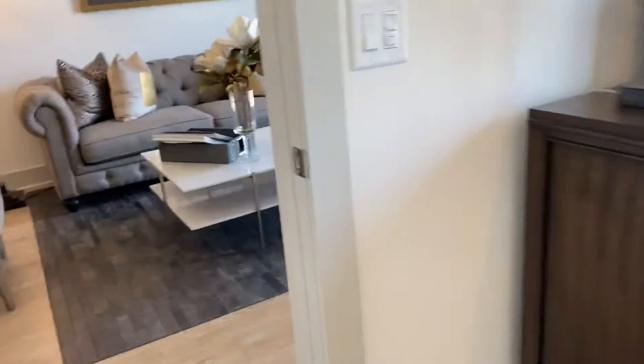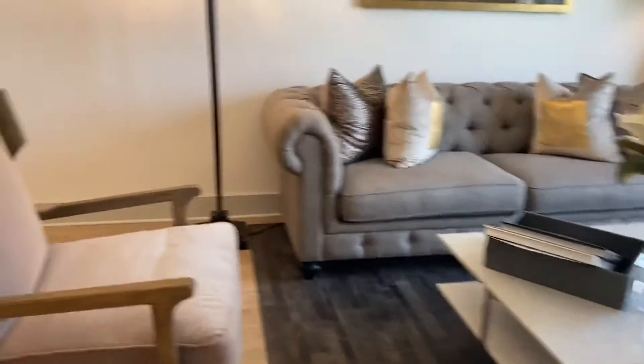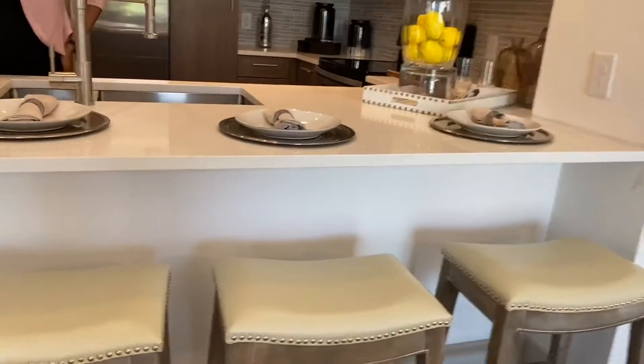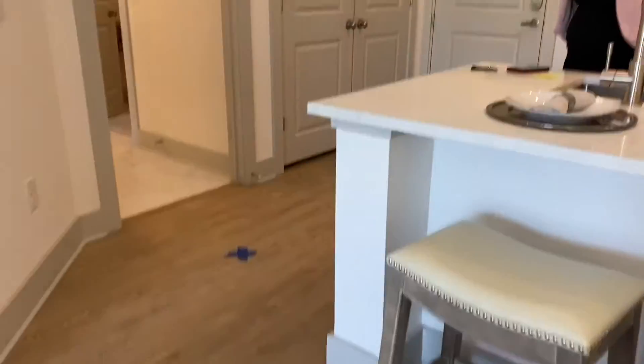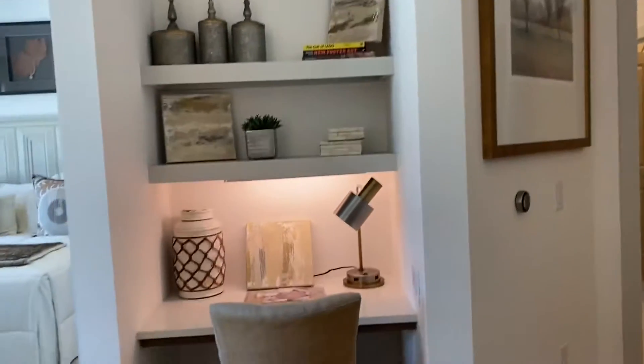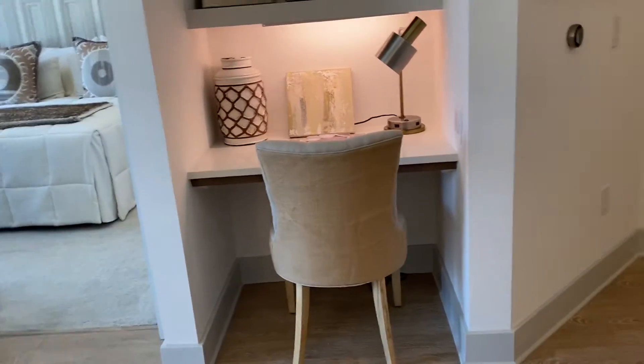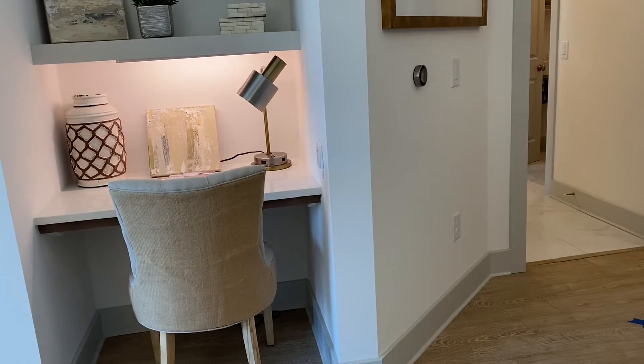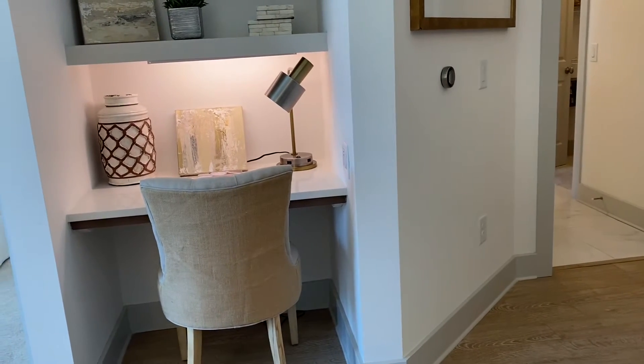This beautiful one-bedroom, one-bathroom is currently going for $1,555 a month. I know that sounds like a lot, but it's actually not bad right now because Buckhead is such a popular and exquisite place to live. It's at high demand right now, so getting all this for that price is actually not bad.